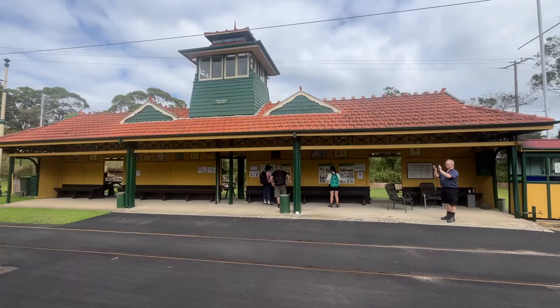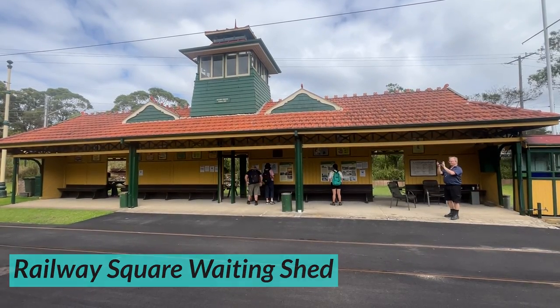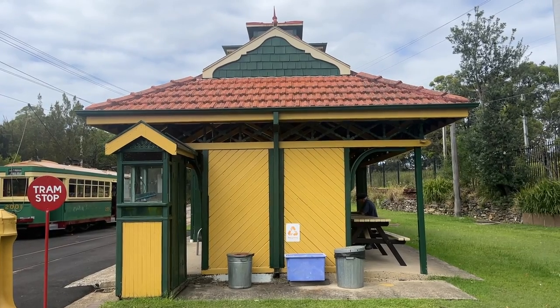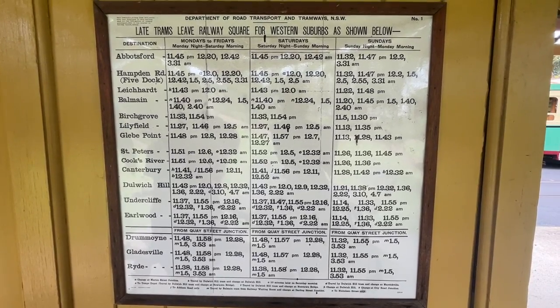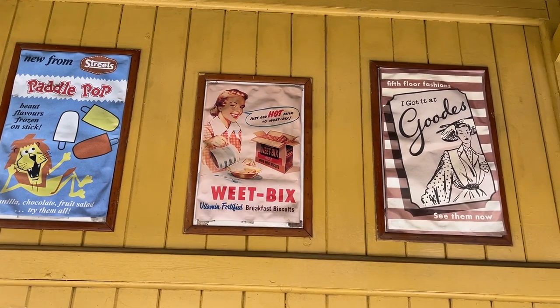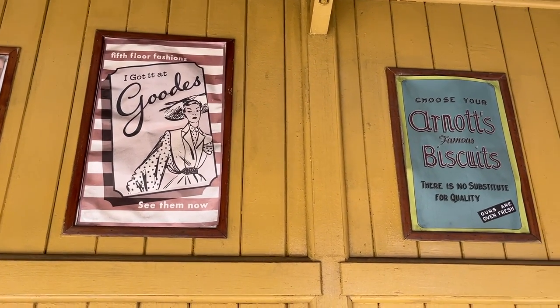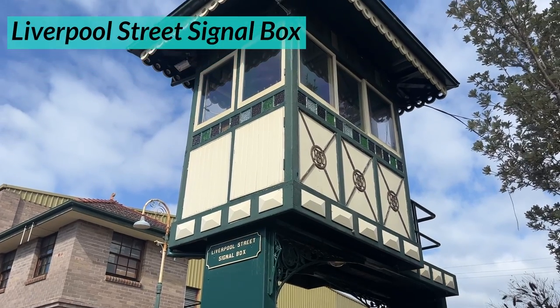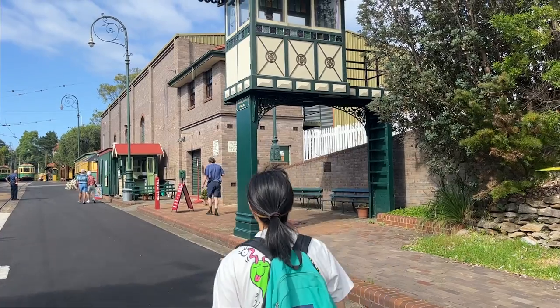For example, there's the Railway Square waiting shed — a historic structure that once sat at Railway Square in Sydney CBD, which used to be a massive tram interchange until its closure in the 1950s. Truly a beautiful piece of architecture. Inside the waiting shed you'll find a lot of old-fashioned ads — truly a walk back in time. There's also the Liverpool Street Tramway signal box, which used to switch trams to the right line.